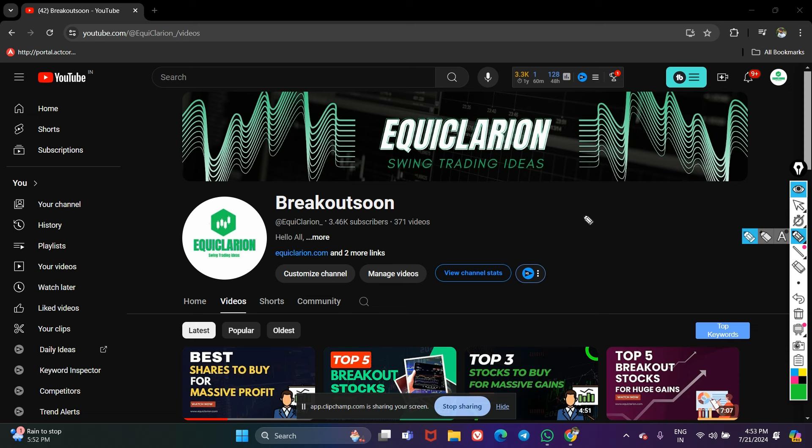Hello friends, welcome to Equi Clarion. Today I am going to share with you four breakout stocks — or breakout-soon stocks — which I think can perform very well in the upcoming weeks or months. These stocks are technically looking very strong even in this falling market, so you can keep these stocks in your watch list and do your own analysis as well.